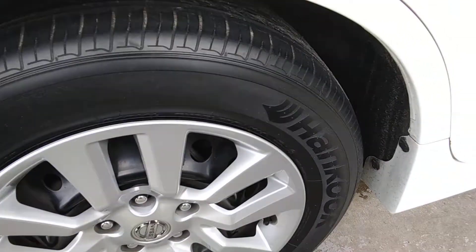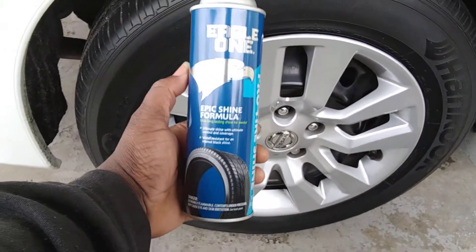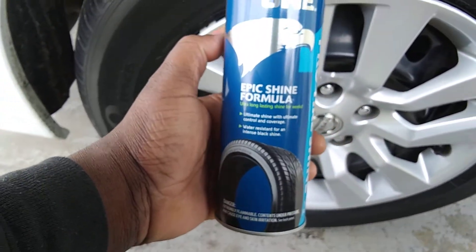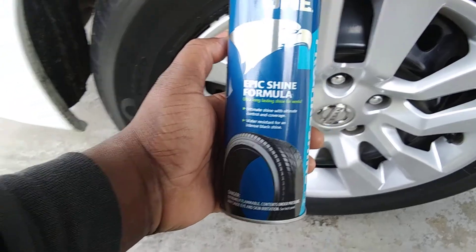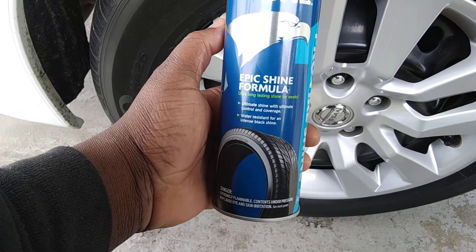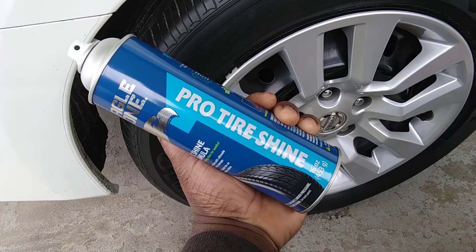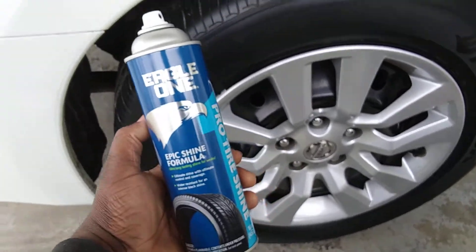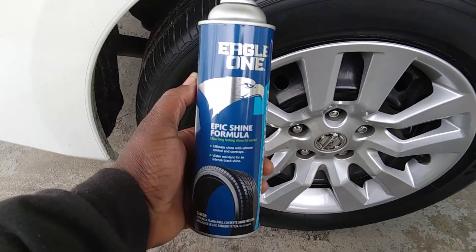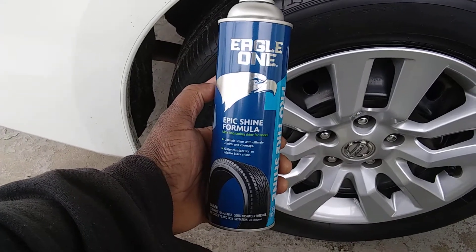We got a freshly cleaned tire right here, guys, and I just wanted to try this product out and see what it'll do. Now, it says here: epic shine formula, ultra long lasting shine for weeks, ultimate shine with ultimate control and coverage. Water resistant and intense black. Pro shine — pro tire shine. Now, I told you guys I like to try a lot of different tire shines, and I was kind of shocked to see this one in my Walmart already. I've never seen this one before, period.